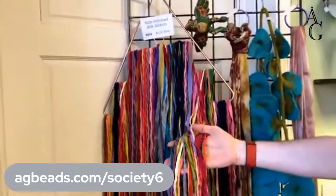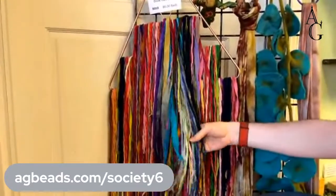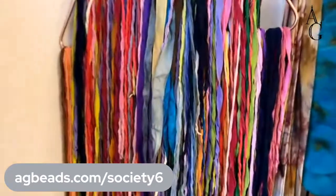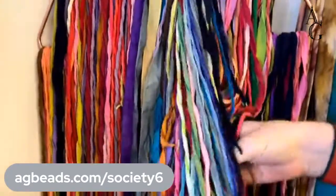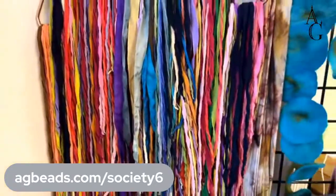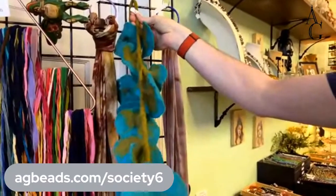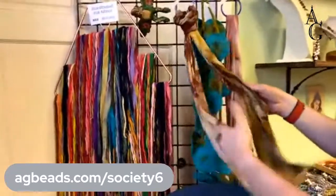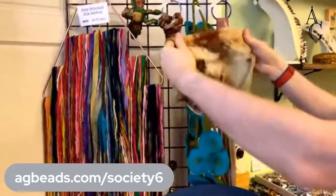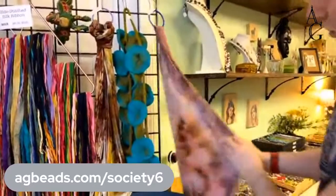Over here we have our stitched-edge silk collection. Most of these colors are in the online store, but if you see something you like, you can send us a screenshot — that's the easiest way. We also have this pretty felted scarf from Nepal — that's the last one we have. And then these beautiful scarves from our friends at Ruff and Tumble Vintage. There's a pretty pink dusty rose one — only two of those remaining.